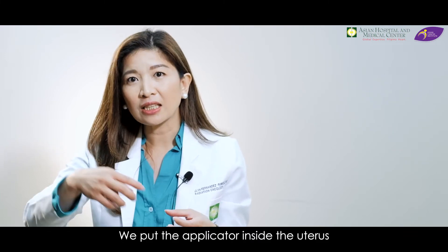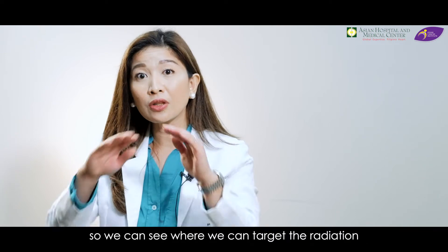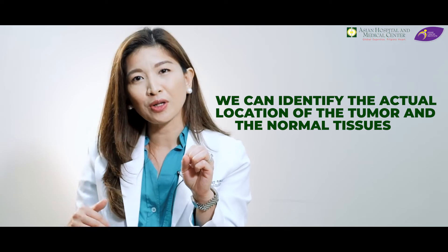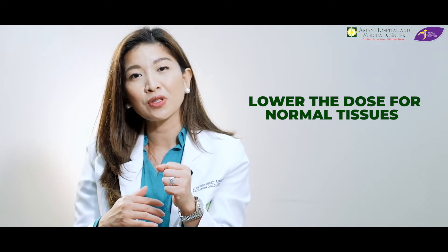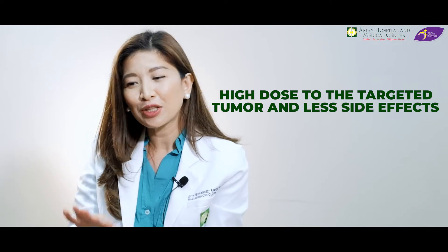We put the applicator inside the matres, katabing-katabi ng cervix. After that, nagtitake tayo ng x-ray para makita natin saan natin patatamain yung radiation. We are pleased to inform everyone that at Asian Hospital and Medical Center, we can offer image-guided brachytherapy. After natin ilagay yung mga applicator sa loob ng matres and ng cervix, we can perform a CT scan. We can identify nasan talaga yung bukol sa cervix and yung mga normal tissues like your bladder and rectum. This way, kaya nating i-focus yung radiation doon mismo sa bukol ng cervix and mapababa ang dose sa mga normal tissues — mas tataas ang dose doon sa bukol and mas magiging less ang side effects.